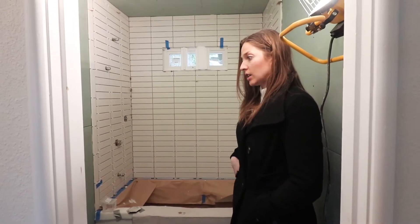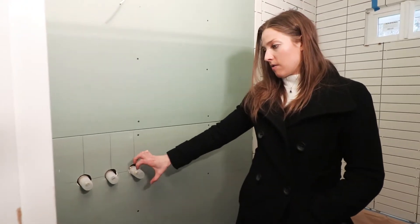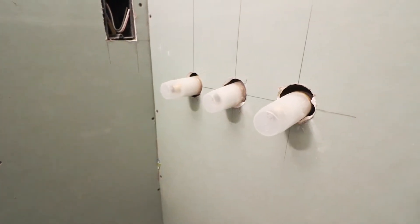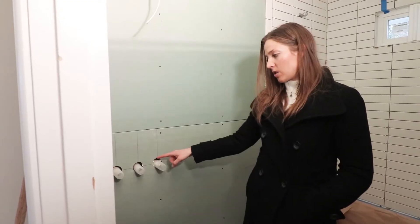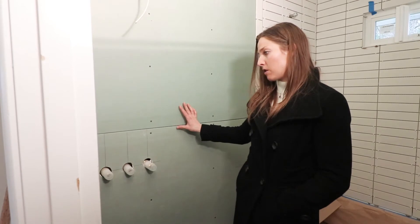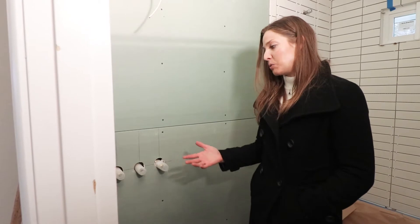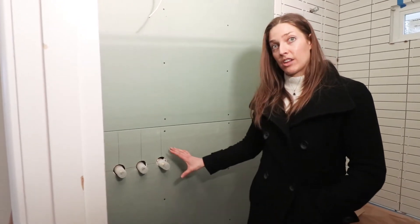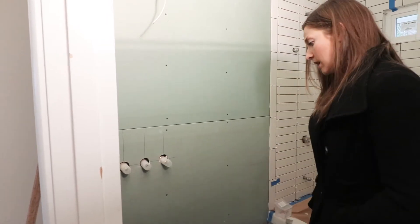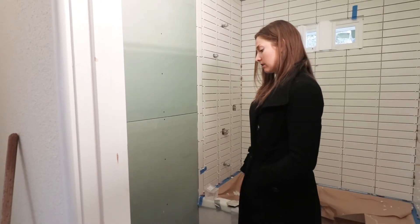One of the two hang-ups that we've had are these wall mounts. These are where the bowls are going to hang into the sink, so we have to make sure that the height is exactly where it needs to be before we finish the drywall. We don't want to finalize this until we have everything in place, including the countertops, so we're holding off on that — and that has been one of our biggest holdbacks.